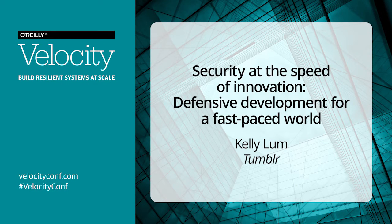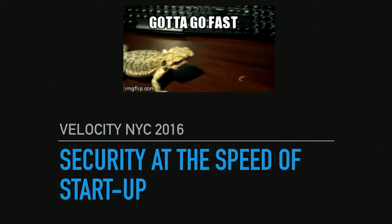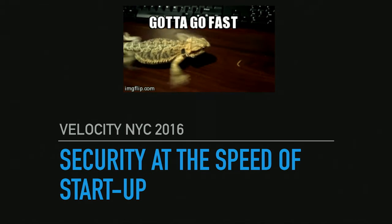So let's do this. Security. How can we do it fast? How can we do it efficiently? How can we do it so it doesn't make us hurt in our souls?